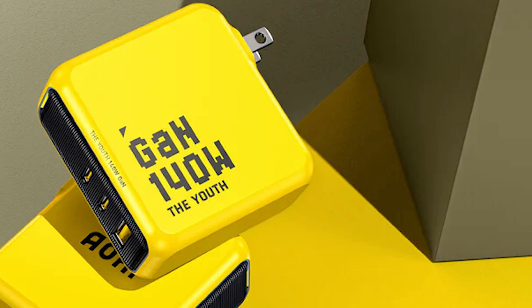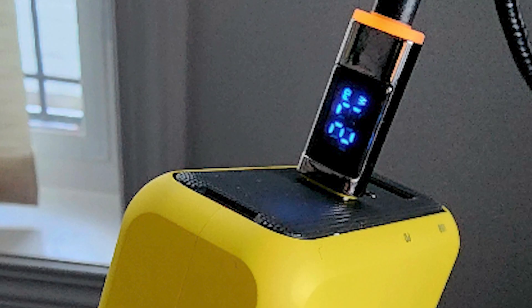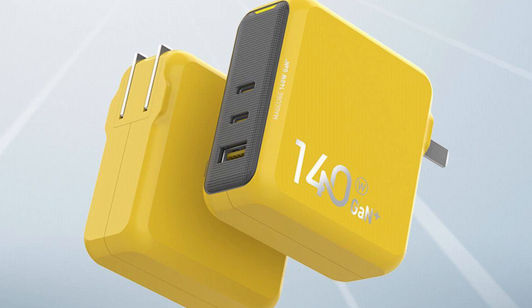However, this minor inconvenience is overshadowed by the charger's versatility and power. If your laptop supports up to 100W input, the AOHI Youth Charger comes equipped with a USB-A port that allows simultaneous charging of your mobile phone and laptop, with total outputs of 100W and 22.5W respectively. This design offers immense convenience and adaptability for your charging needs.